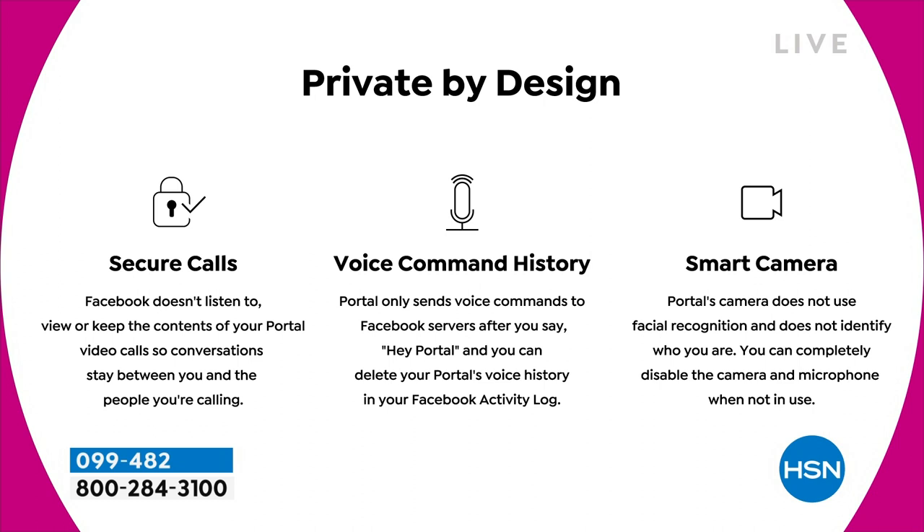I'm going to chime in because we're showing on our screen how privacy is built in. You're going to have secure calls even when using WhatsApp, Google, or Zoom. Voice command history is managed — it really has built-in security. That smart camera also has a little door you can close if you're concerned about the camera not being covered. Privacy and security features are built into this.